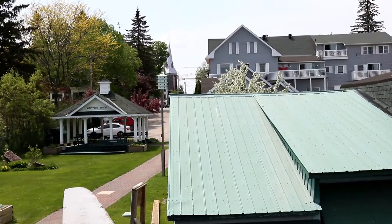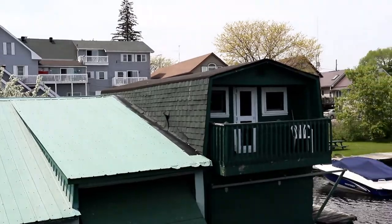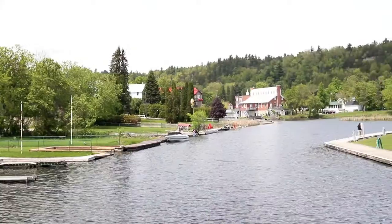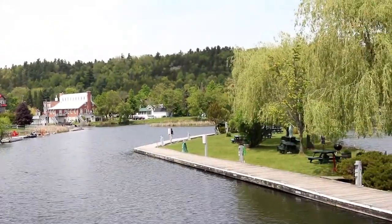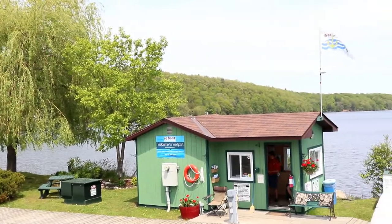We decided to come back to Westport to spend the night. It's probably one of the bigger towns on the voyage we've been on — it's a really cute little town of Westport, Ontario, Canada. We're trying to make it for sunset at Spy Rock in Westport, Ontario, Canada.